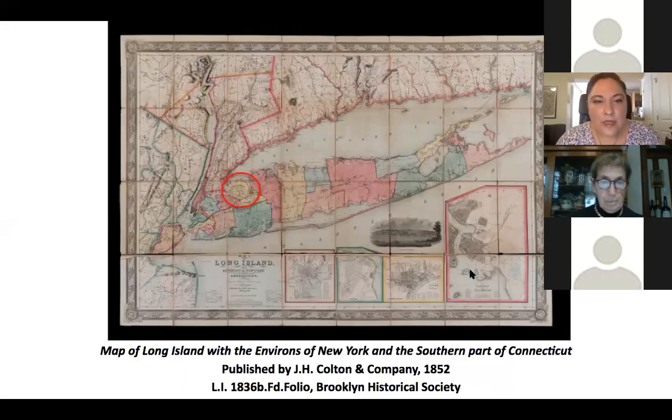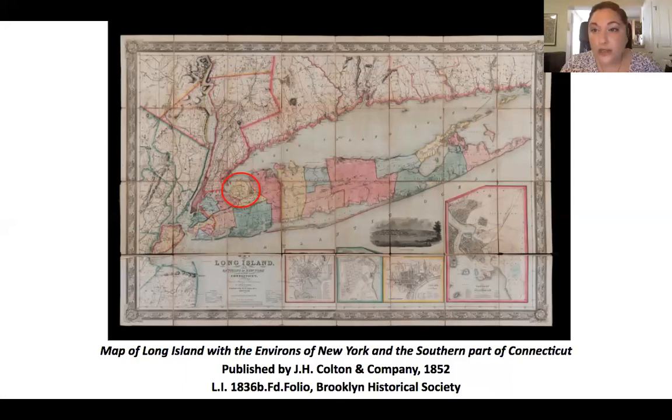For non-locals not super familiar with Long Island, Brooklyn and Queens are on the far west end. The little circle is Great Neck, Little Neck, just off to the east. For those of you who are locals, you probably already know that Little Neck Bay is wedged right in between Jamaica, Queens and then North Hempstead on the Nassau County side.